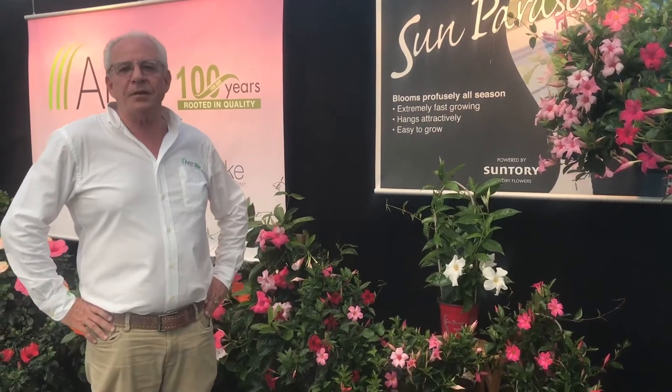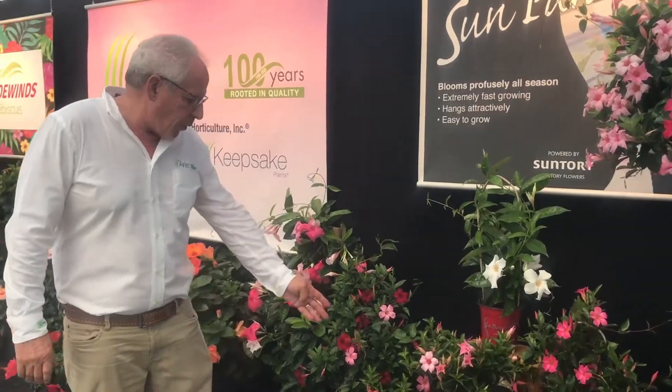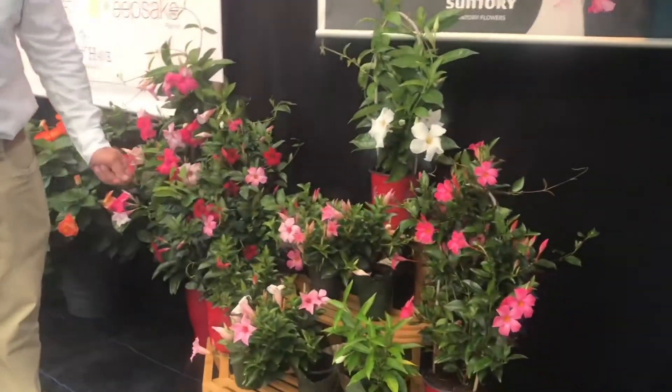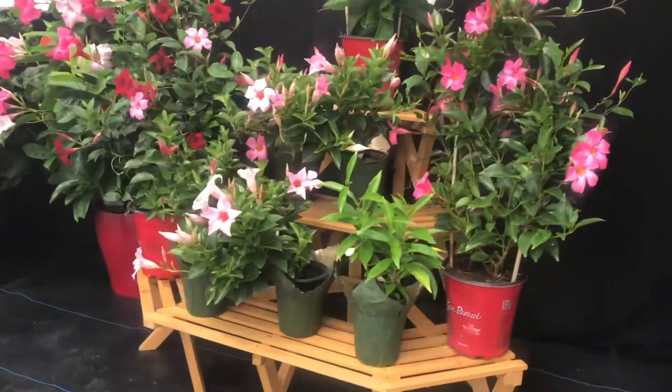We have them in numerous sizes to meet all your retail price points. We have a four and a half inch size that you see here, a beautiful cream pink and a white. They also come in crimson.